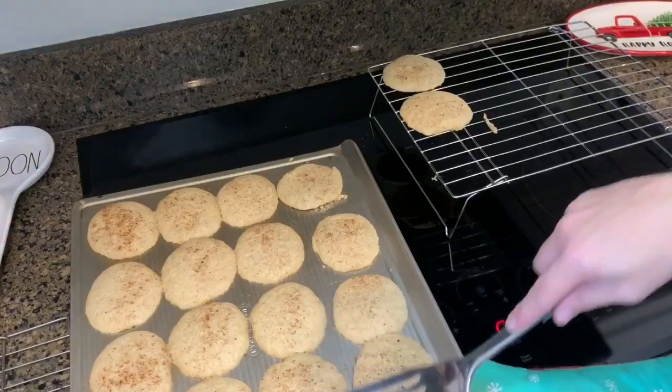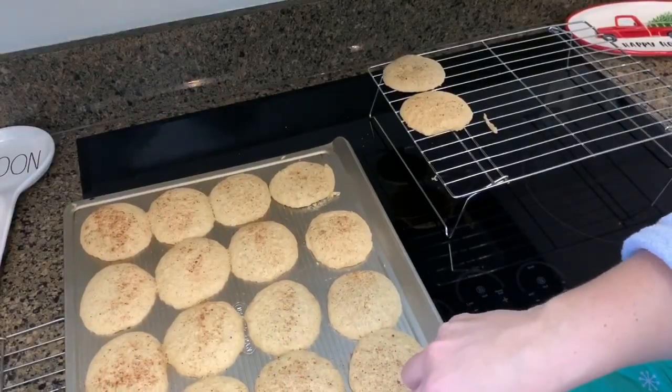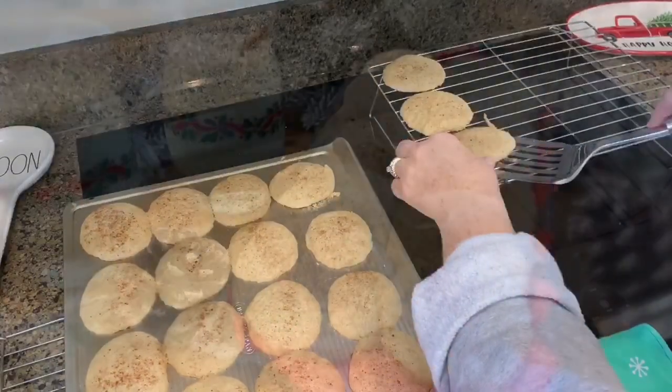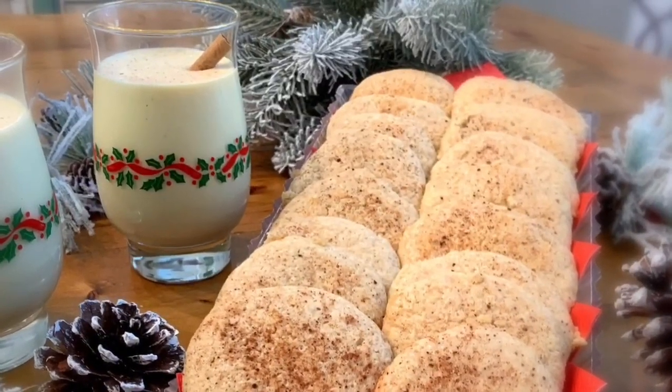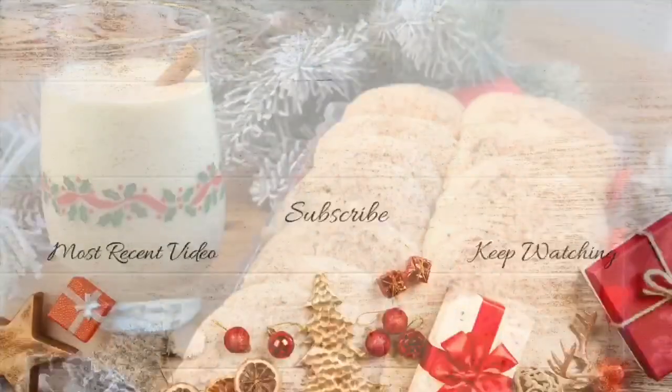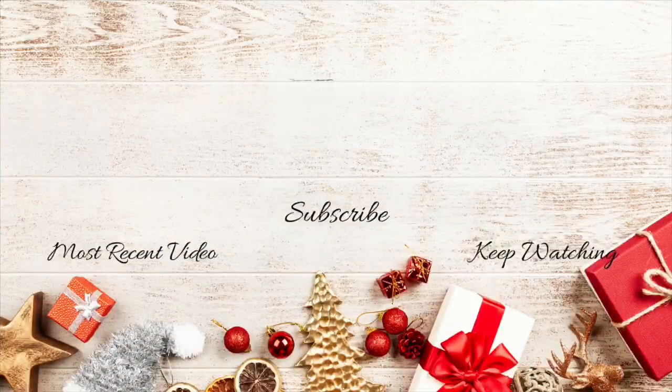I hope you guys enjoyed this video. Don't forget to check out Melissa's channel and see what she made today. Don't forget to hit that subscribe button and tap on the bell if you haven't done so already so you don't miss any videos. Thank you guys so much for watching — I really do appreciate it. See you in the next one. Bye!